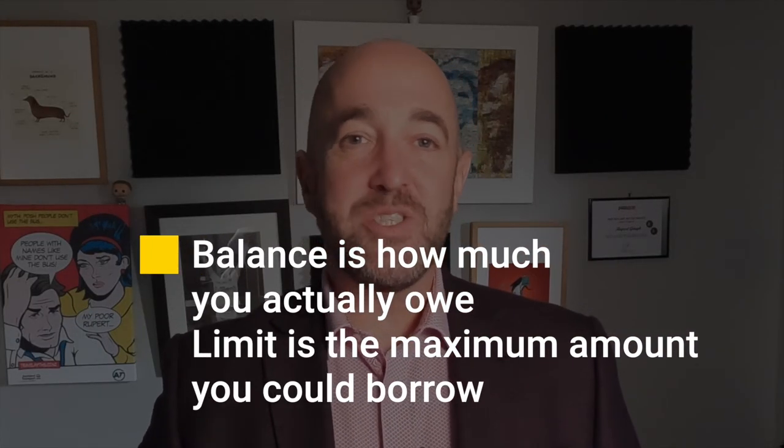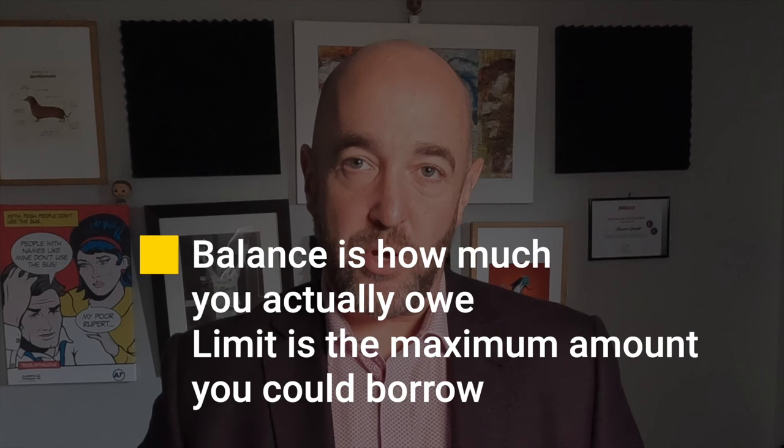How much does a credit card affect your ability to borrow? One of the first things you need to know is the difference between a balance and a limit. You might have a limit of $10,000 and be able to borrow up to that amount, but you may never have spent more than $1,000 on your credit card. Unfortunately, when you're applying for a mortgage, the bank has to assume the worst-case scenario — that you've maxed out your credit card to its limit.